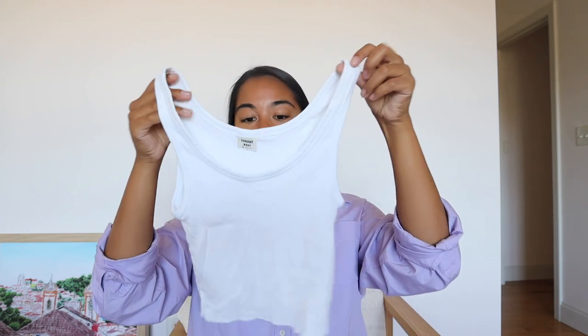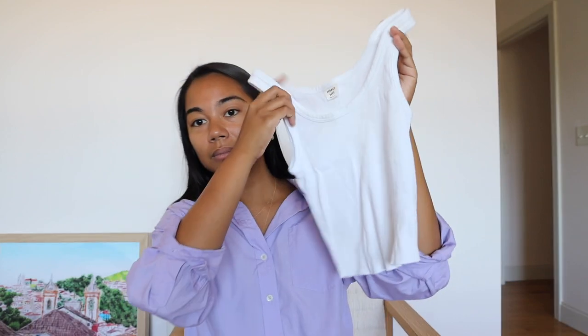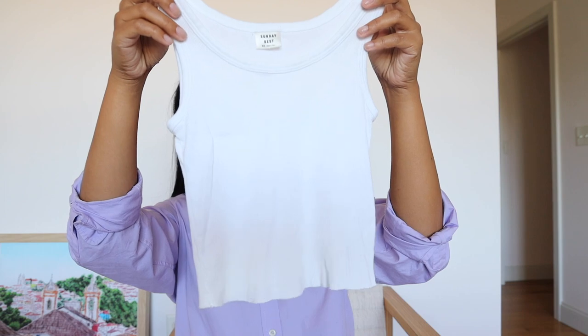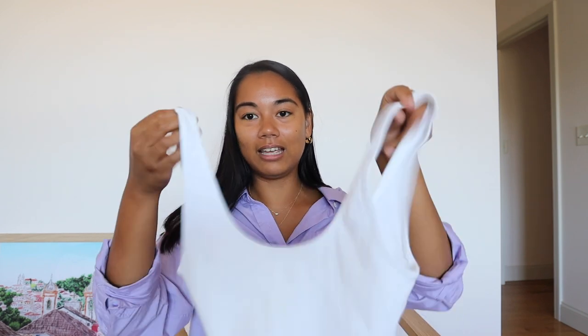I've had this Sunday Best tank top for a few years now — it's cropped. Another grab-and-go item you could wear around the house. I've washed it plenty of times and it's still really great quality. I love the kind of raw, unfinished ends which give it more of a casual vibe. I really gravitate toward this tank a lot in the summertime.